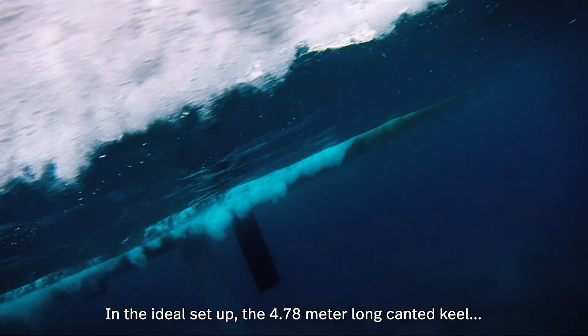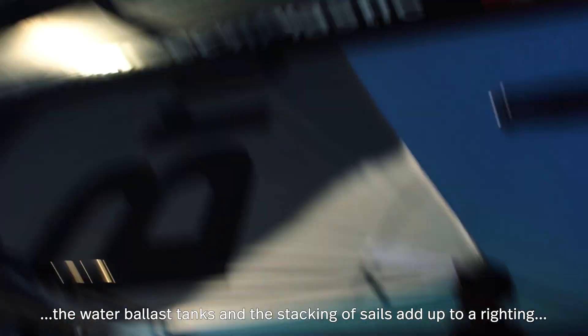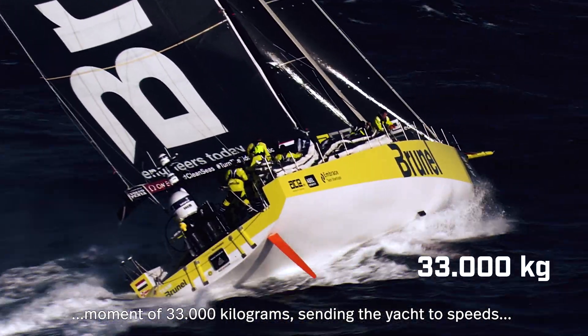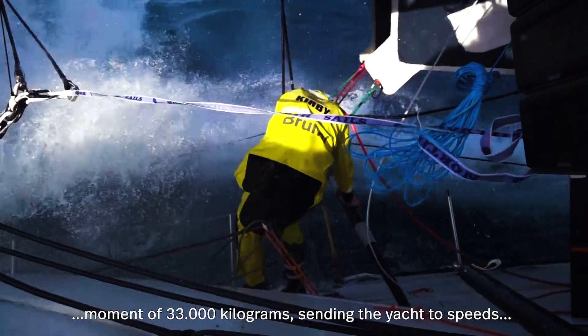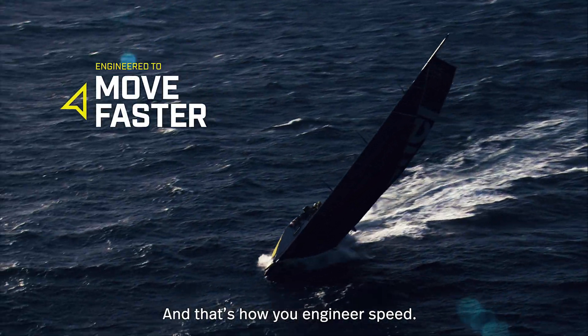In the ideal setup, the 4.78-meter-long canted keel, the water ballast tanks, and the stacking of sails add up to a righting moment of 33,000 kilograms, sending the yacht to speeds up to 30 knots. And that's how you engineer speed.